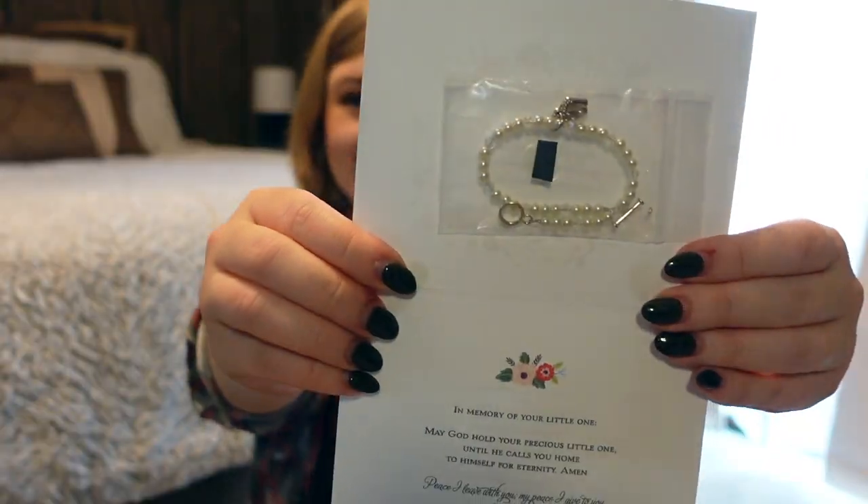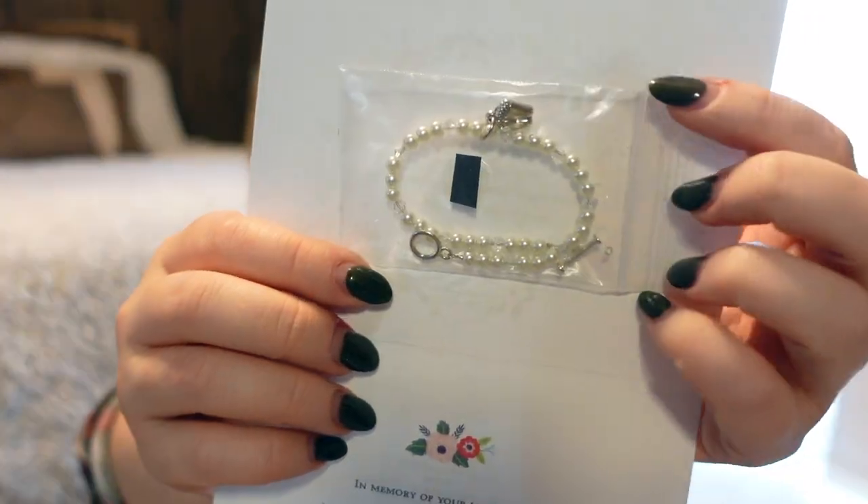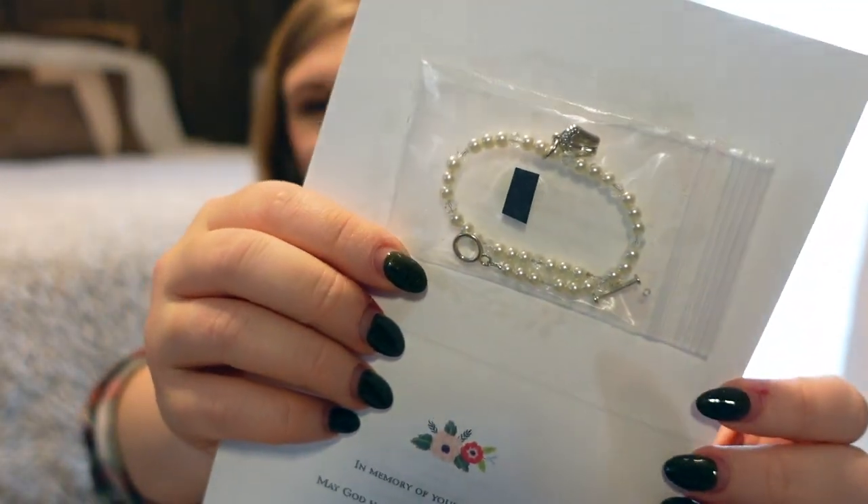As well as a bracelet — this made me cry. There is a pair of baby feet, and I haven't taken it out because I just want to keep it nice and safe in that little bag. There's a prayer on the card, and it came in a little envelope as well.